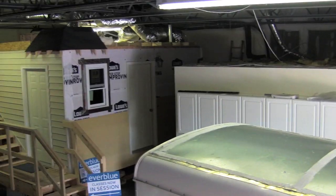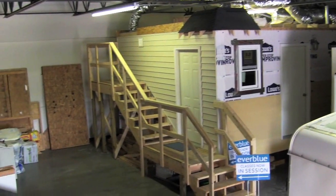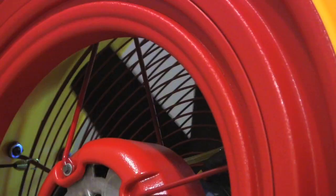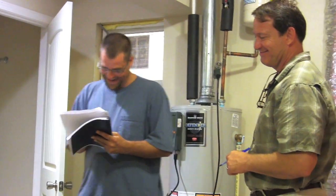The next part of our class takes place in a real field training environment. Here, we focus on data analysis, visual inspection, and using various diagnostic tools. You're going to walk away with skills you can take back to the homeowner and prioritize the opportunities to reduce energy in their home.